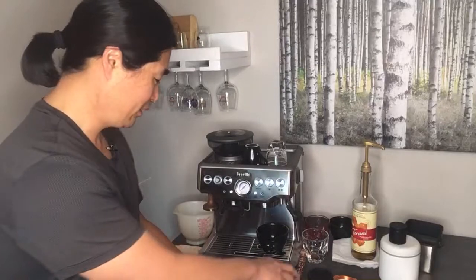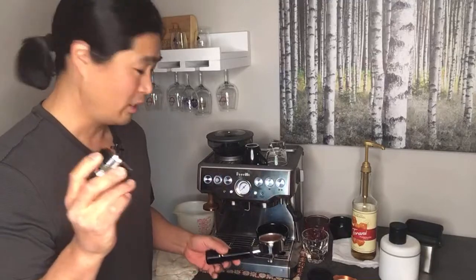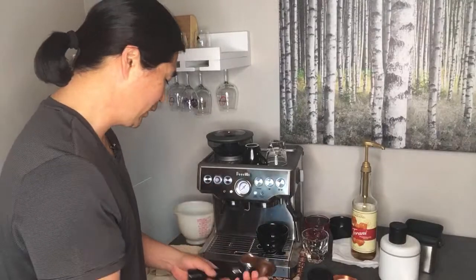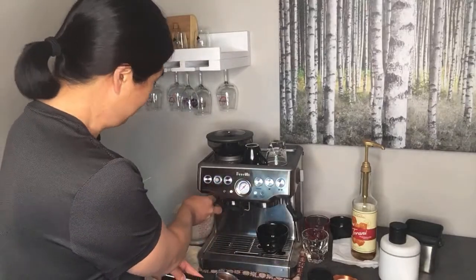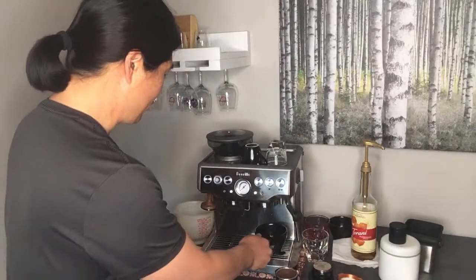I went to three coffee shops and the fact is nobody was using a distribution tool for some reason. Plus, they're using their tamper to tap the side. I don't know why they're doing that, because whenever you tap the side of your portafilter you're going to disturb the puck. If you guys know the answer, please let me know in the comments.